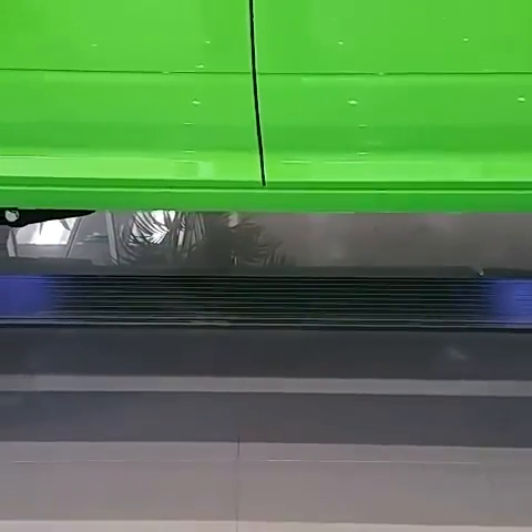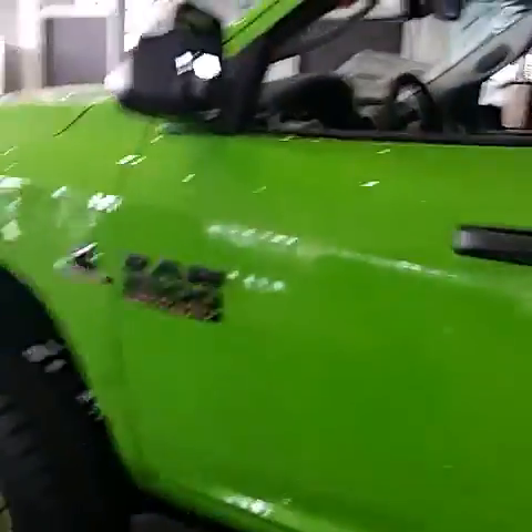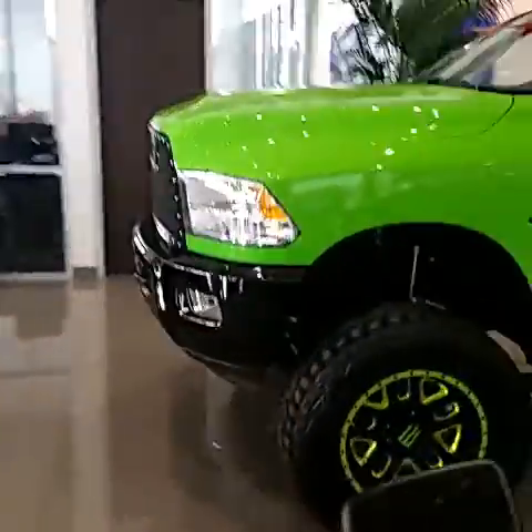Did you see the power running boards? There we go — nice. Anyway, this is Alan Moore. Please call me at 702-336-0566. Thank you.